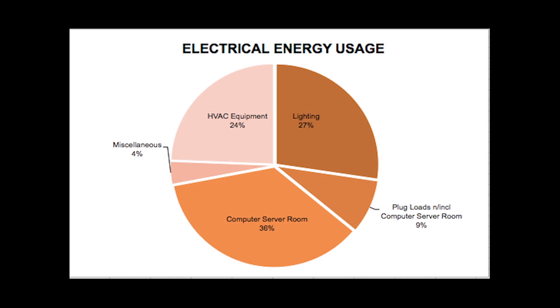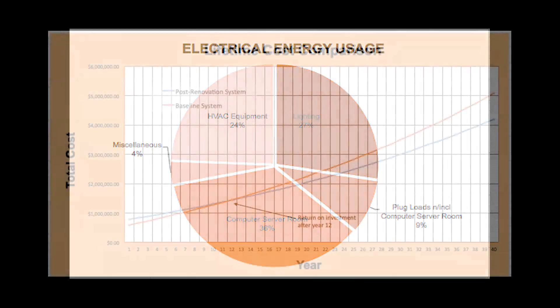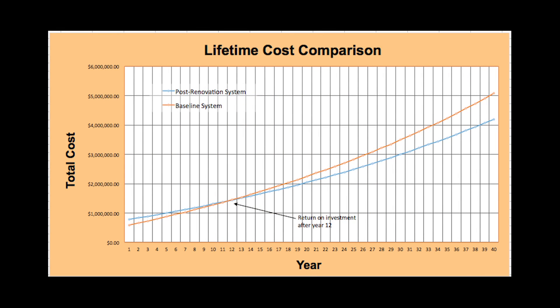The energy distribution of our building is broken down into categories of HVAC, lighting, plug loads, the computer server space, and miscellaneous. The cost-benefit analysis was performed to determine the renovation payback. The lifetime cost comparison chart shows that initially, a traditional variable air volume system is less expensive and cheaper in repairs and maintenance costs. However, the new design pays back after year 12, and at year 40, the efficient system will have a net cost of around $1,000,000 less than the baseline system.